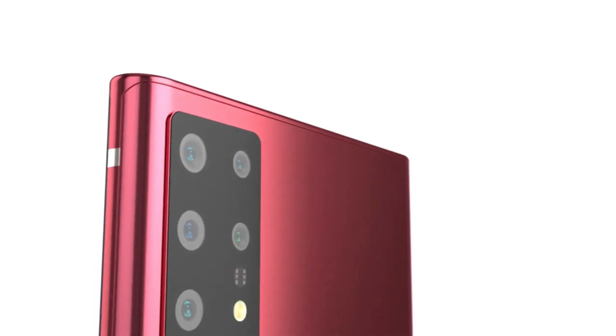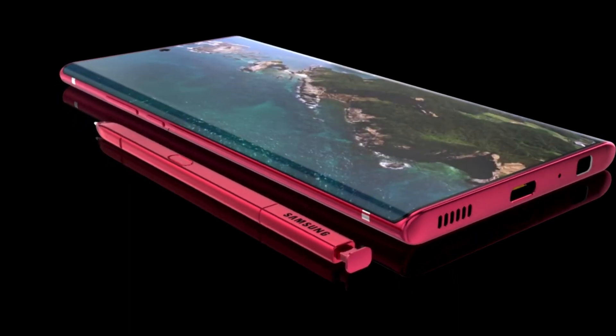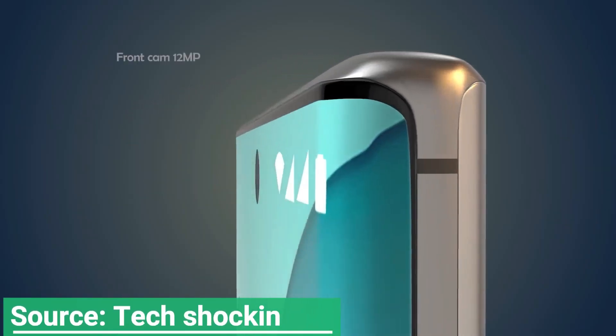Huawei decided to go with virtual touch controls for the Mate 30 Pro. Regardless of whether Samsung goes with physical or virtual buttons, the one constant with the two patents is the bent edge waterfall screen.